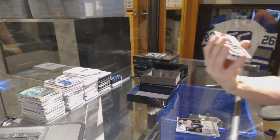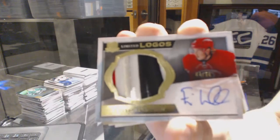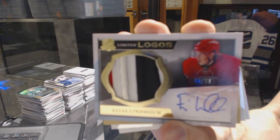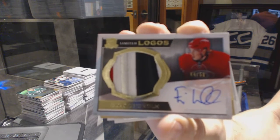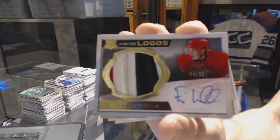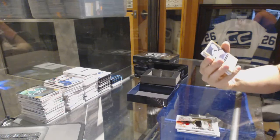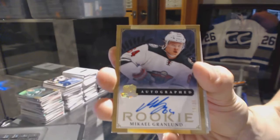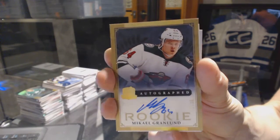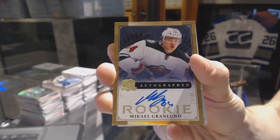We've got a four-color limited logos, numbered 44 of 50, for the Carolina Hurricanes, Elias Lindholm. Gold rookie autograph, number 19 of 25, for the Minnesota Wild, Mikael Granlund.